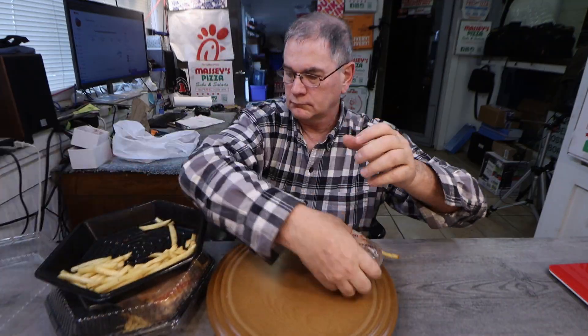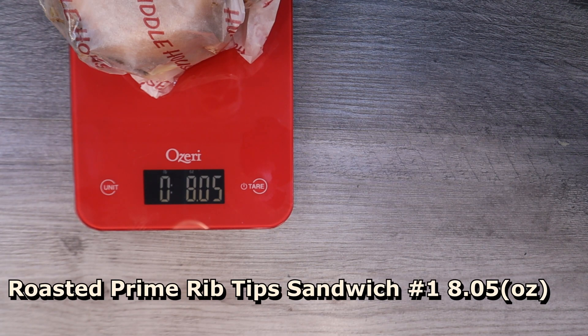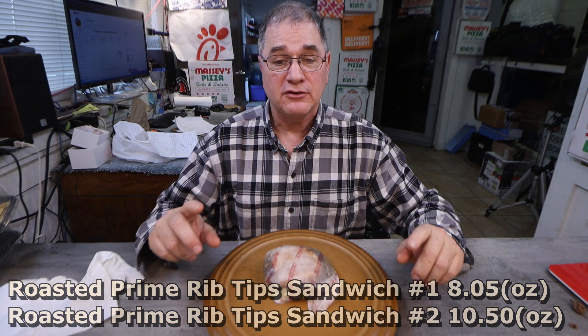Now it's time for the Joe is Hungry weight test. Huddle House doesn't post any serving weights, so I bought two of these things so I could check for consistency between tip sandwich and beef tip sandwich. Prime rib tip sandwich number one weighs in at 8.05 ounces. Prime rib tip sandwich number two weighs in at 10.50 ounces. That's nearly a two-ounce difference — I really can't give them a pass on the Joe is Hungry weight test.